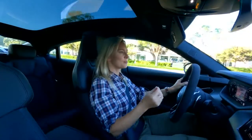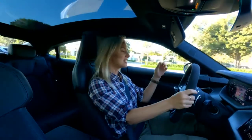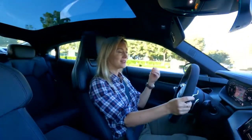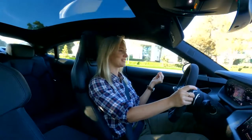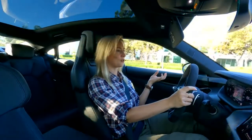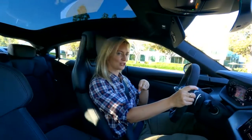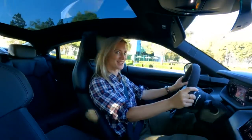One note on the braking: Audi doesn't do one-pedal driving here. There is a setting if you're looking for a little bit more regen, but it's not intrusive. The other thing is, when you employ the brakes and come to a complete stop, they do make this kind of crazy noise like Obi-Wan Kenobi shutting down the Death Star's defense system. It's kind of cool and I like it.